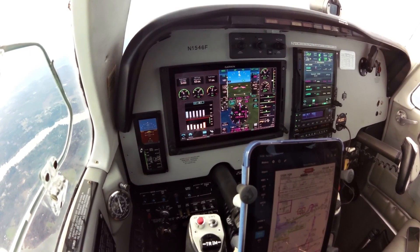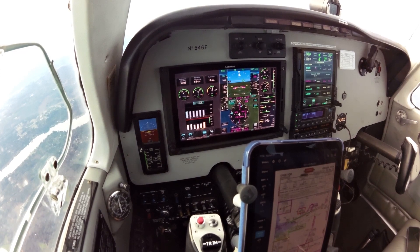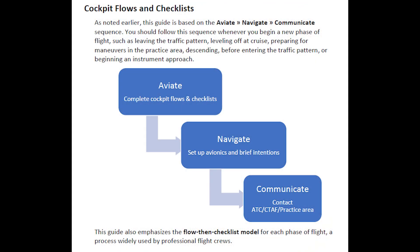Glass cockpits and EFBs have transformed IFR flying, but managing the tasks associated with an instrument flight remains a challenge. To stay ahead of the airplane and avoid trying to juggle too many balls at once, I follow the aviate-navigate-communicate sequence, as you'll see in this video.